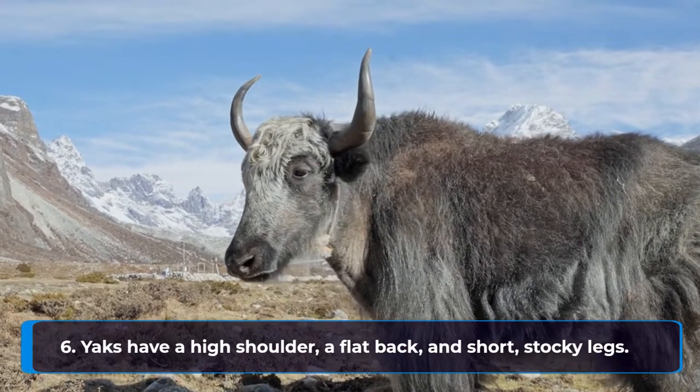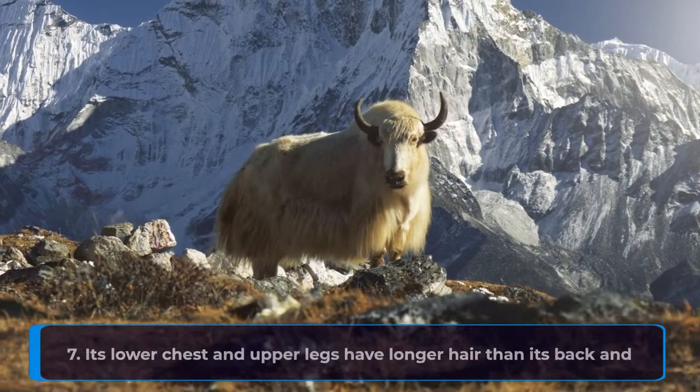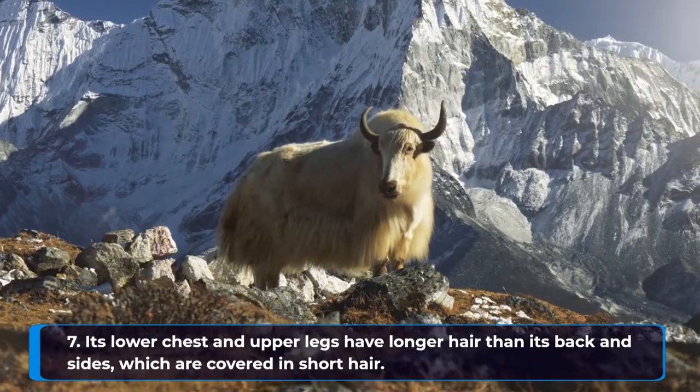Yaks have a high shoulder, a flat back, and short, stocky legs. Its lower chest and upper legs have longer hair than its back and sides, which are covered in short hair.